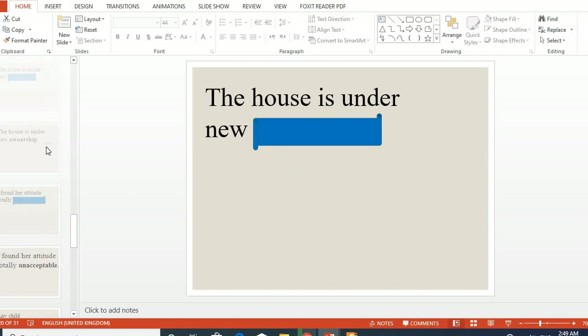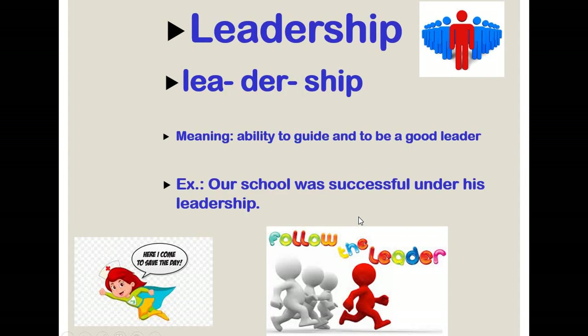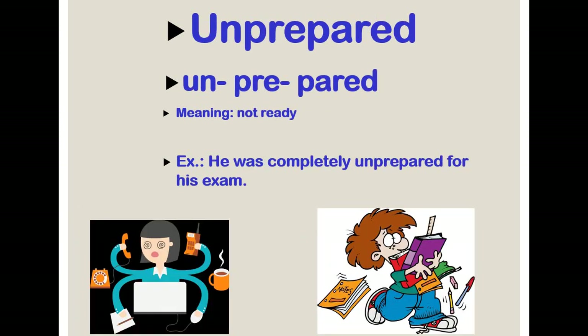Multisyllabic words, part two. Leadership means the ability to guide or the ability to be a leader — when you are able to lead others, you have what is called leadership. Overdoing means doing something in a way that is too much or too extreme — doing it more than needed. Impossibly means it cannot happen easily, it is difficult to be done. Unprepared means not ready — not ready for an exam or for work.